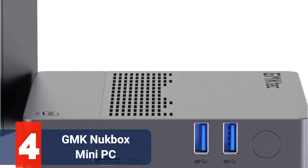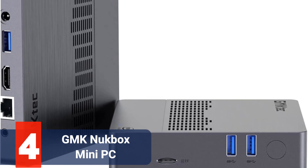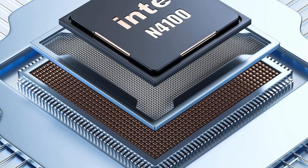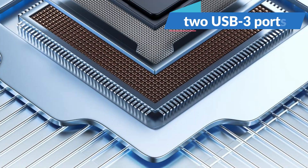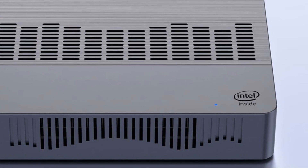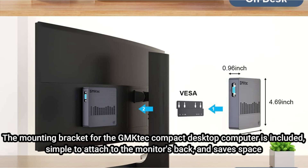Moving up at number 4 is the GMK NUCBOX Mini PC. One of the best small PCs you can purchase on a tight budget, the GMK NUCBOX has an Intel Celeron J4125 processor, up to 128GB of SSD storage, and 8GB of RAM. It features numerous communication options including a headphone jack port, two USB 3 ports, one Type-C port, HDMI, and a TF card slot. It works well for routine activities and casual games, but it can't handle demanding tasks or multimedia. A mounting bracket is included for attaching to the back of a monitor to save space.